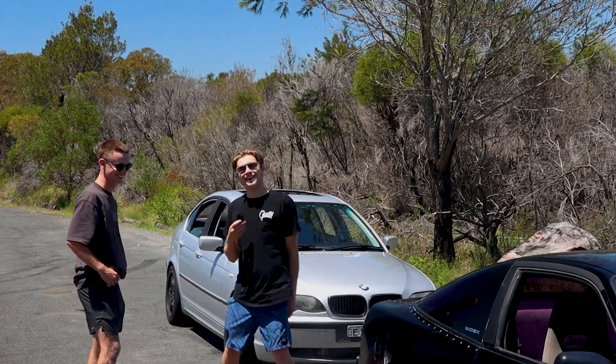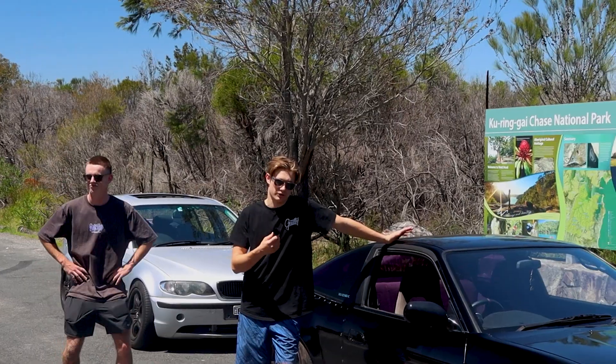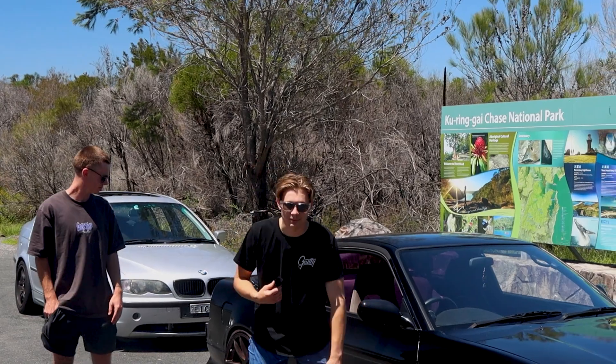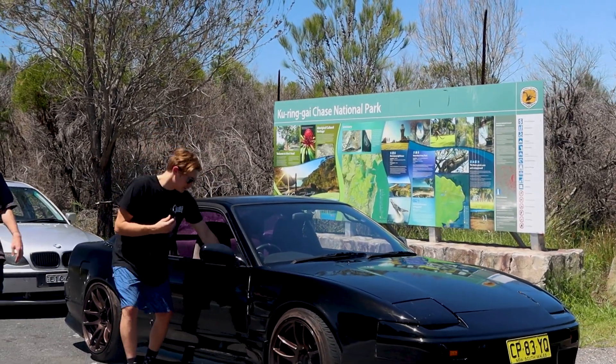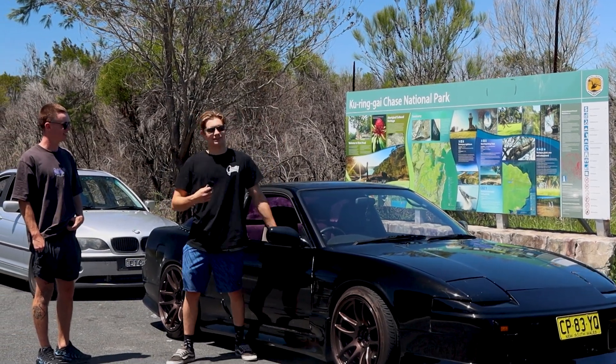We've got the 180 here with the GT2867, pushing 240 kilowatt. Obviously on the works — Kwami's custom color, you know how it would be. We've got the pop-up headlights out here, just the classic 180. Don't come up close, it's a bit of a ten-footer.